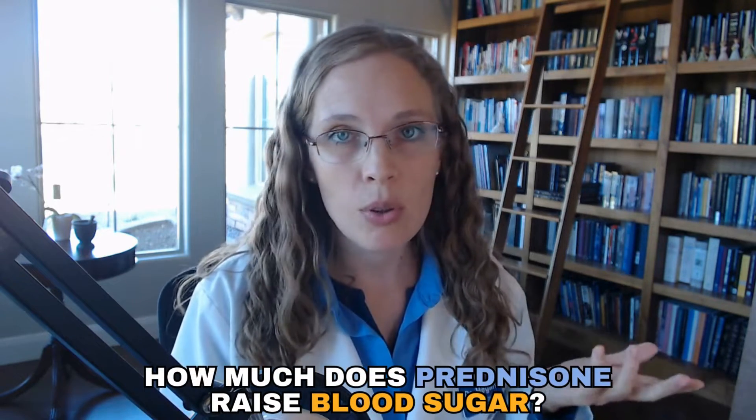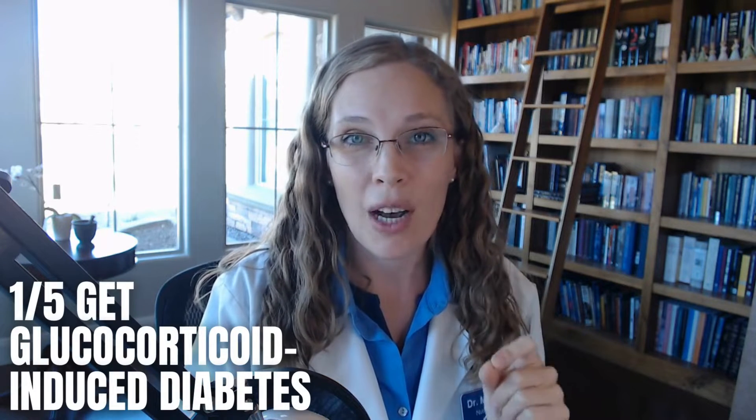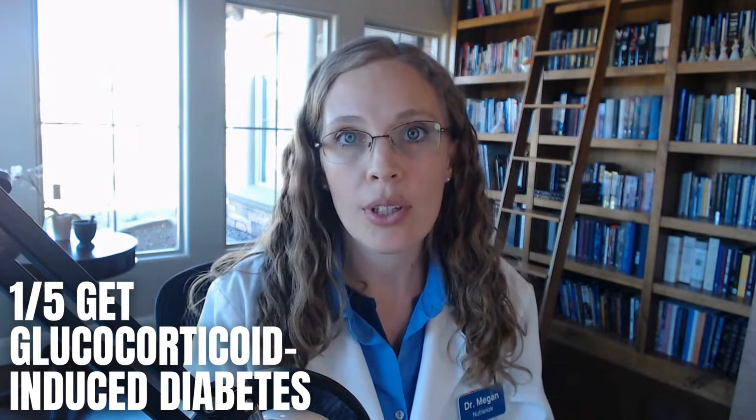Does prednisone raise your blood sugar? Yes. How much does prednisone raise blood sugar? That's individualized. Studies have shown that of people given prednisone or other corticosteroids, up to one-third get hyperglycemia — that means high blood sugar. And nearly one out of five, about 18.2%, get glucocorticoid-induced diabetes. There's full-blown diabetes unrelated to prednisone, and then there's diabetes caused by taking prednisone. One out of five people taking prednisone can get that.